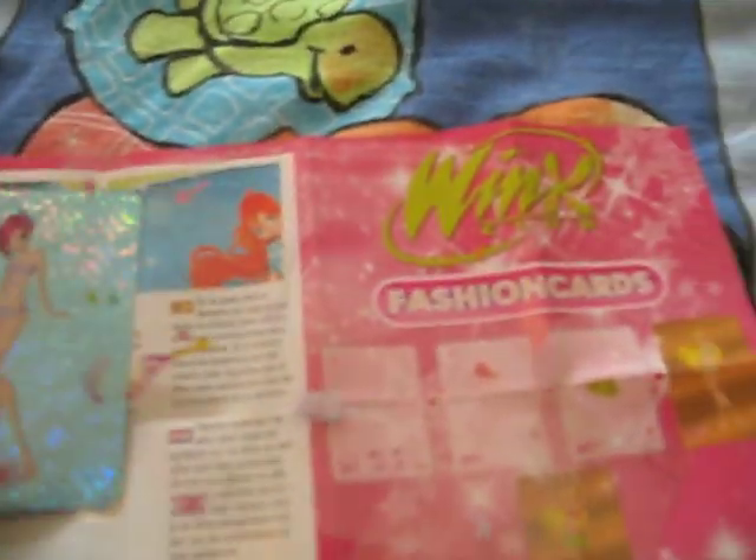These are my fashion cards. It was with the magazine. I don't collect them. Tecna. And stuff.